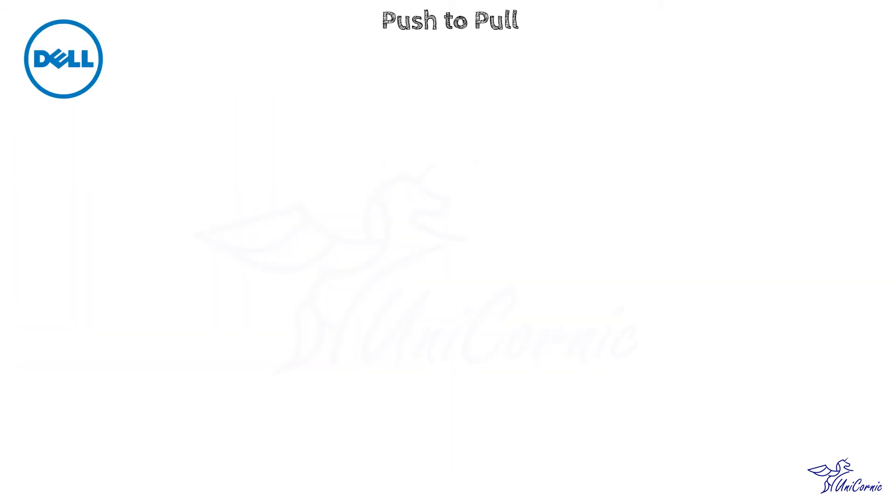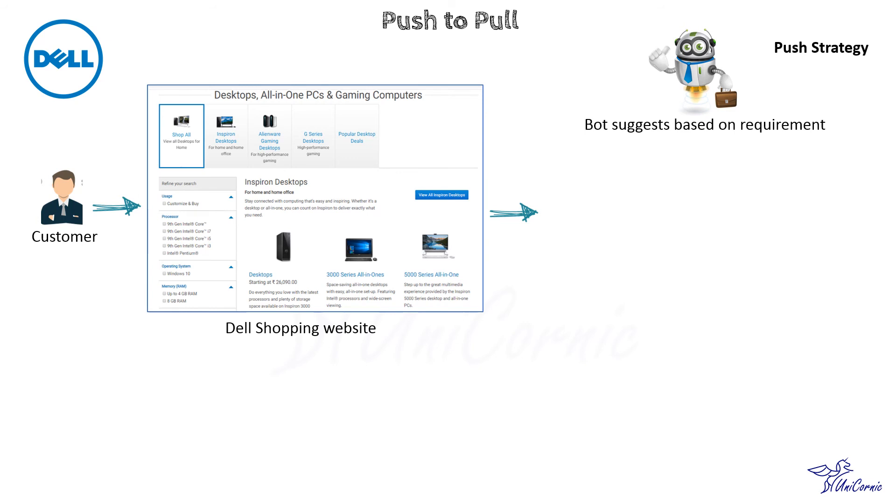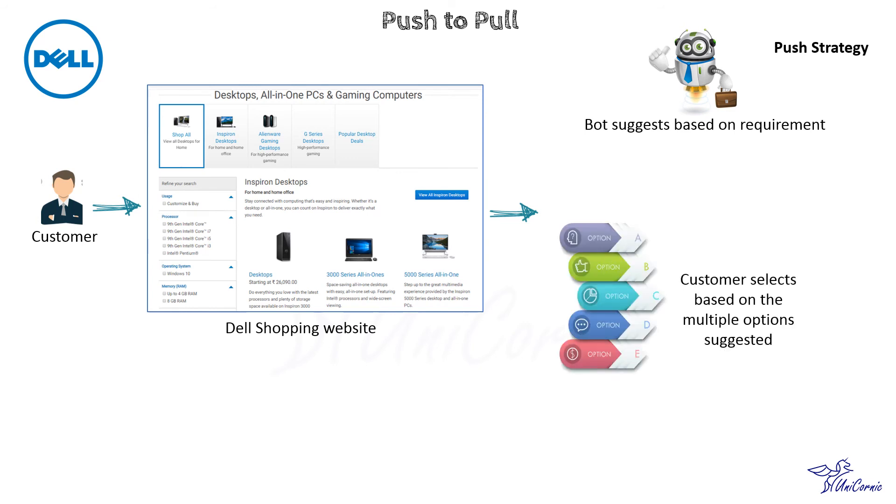Dell offers personalized computers through its direct selling channel. Dell applied a push-to-pull strategy. Dell predefined which parts of the computer can be configured individually, and then pushes pre-determined options or configurations of their product to the customer. The customer then pulls by choosing one of those options, and a customized order is then pulled through the supply chain system.